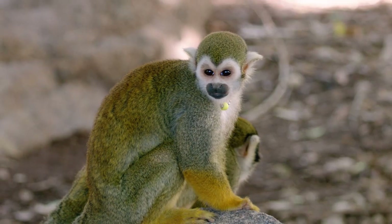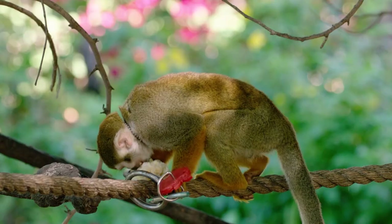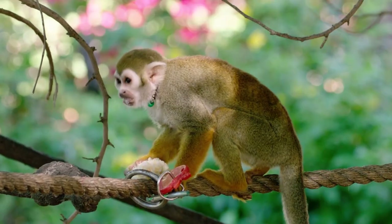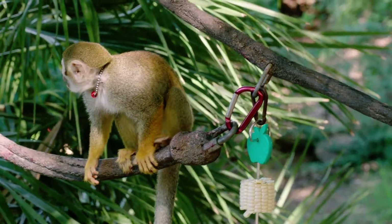The squirrel monkeys here get those necklaces every year at their doctor's visits. They're made on breakaway chains so that if they get caught on a branch, they break away very easily — you don't have to worry about them getting hurt. Every monkey has a different color, which helps us tell who we're looking at very quickly.